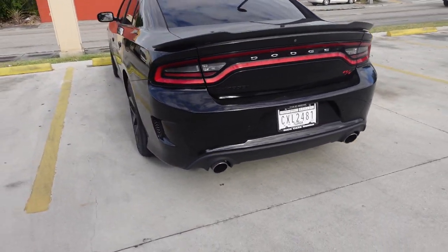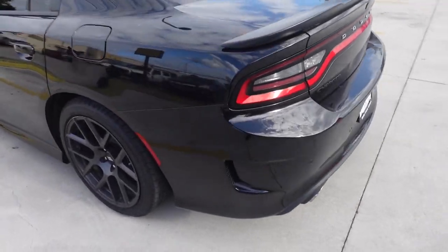Even without the muffler delete it's sounding pretty nice — you guys saw that key start at the beginning of the video. But yeah, that's going to be pretty much it for the video. I hope this helped if you're looking into getting one of these. Let me know what you're paying for your Scat Pack down below and how much of a down payment you guys actually paid. Like, subscribe — it's your boy, and we're signing out.